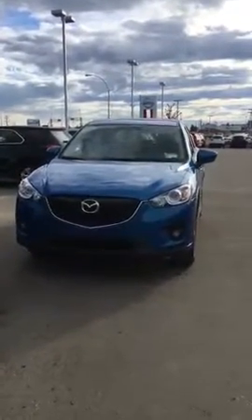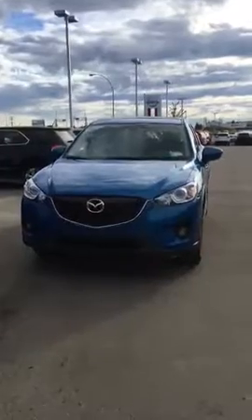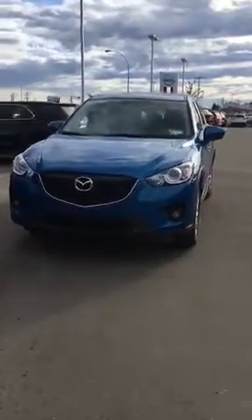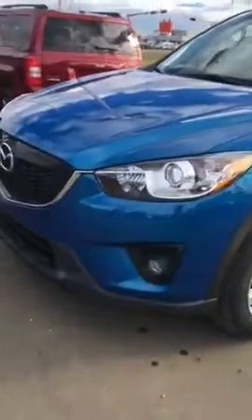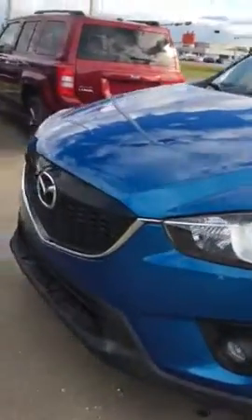Good morning Lisa, this is the 2013 Mazda CX-5 GT that you inquired about — all-wheel drive. It's got beautiful fog lights in the front, that aggressive look, and here you have your alloy rims. As you can tell, the tires are practically brand new, really good condition.